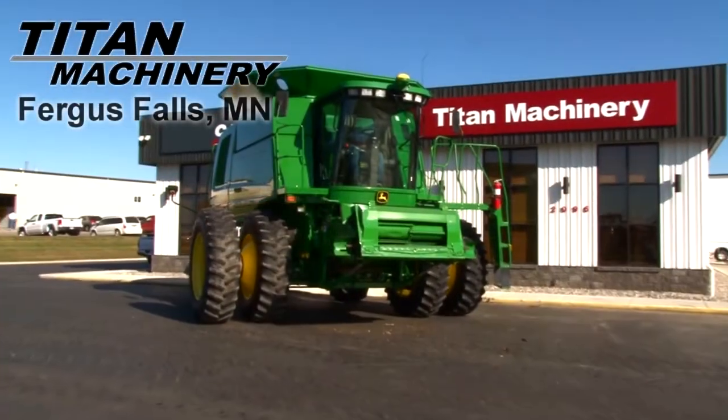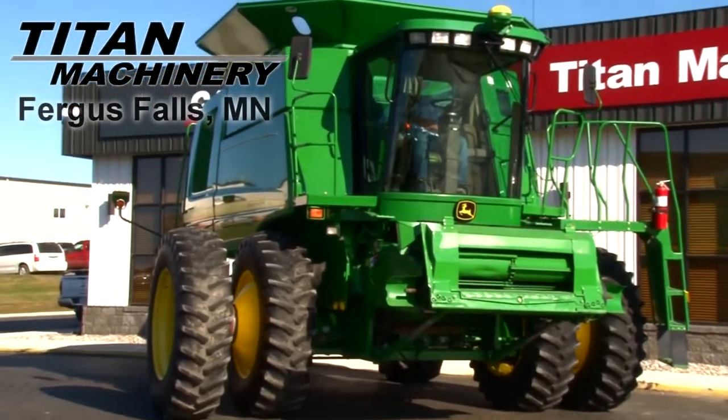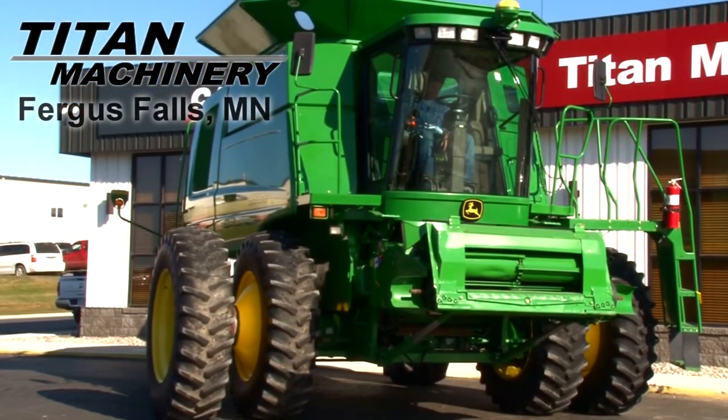Available now at Tight Machinery of Fergus Falls, we have a 2002 John Deere 9650 with 1,883 separator hours.